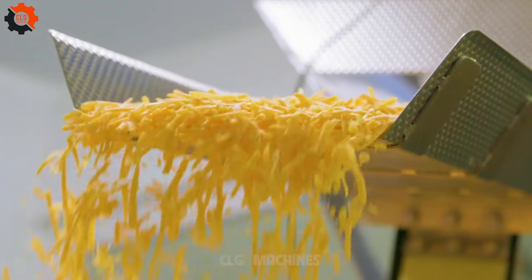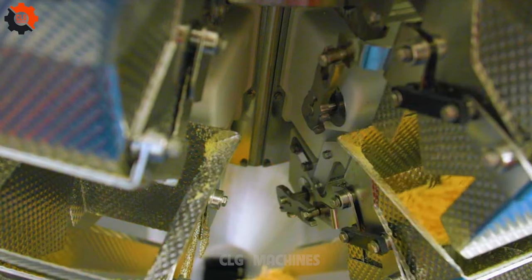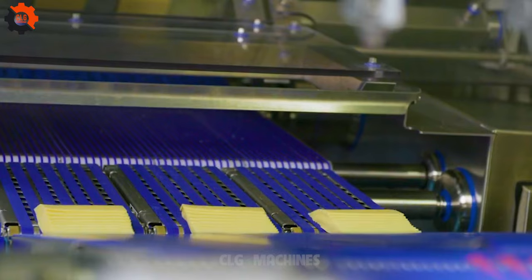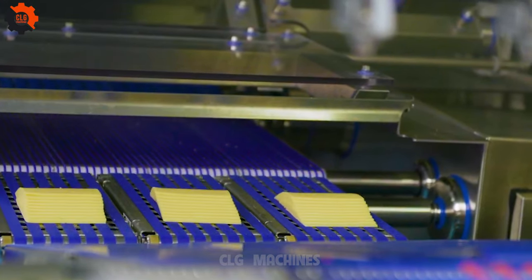Our TX710 handhelds for frozen burger patties ensure efficient production and consistent quality. Streamline your operations with our cutting-edge technology and expertise in food processing. Elevate your burger manufacturing process today.